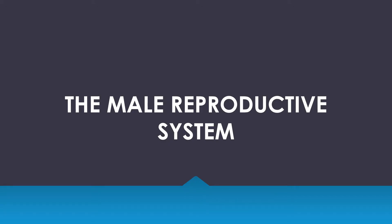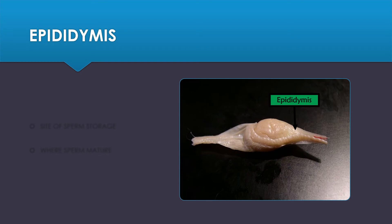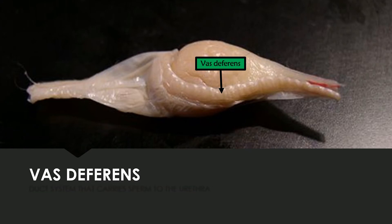Now we are going to move on to the male reproductive system. We will begin with the testis, which is the male gonad and the site of sperm production. Once the sperm has been produced, it gets sent to the epididymis, which is the site of sperm storage where the sperm is allowed to mature. Sperm then gets sent through the vas deferens, which is the duct system that carries the sperm to the urethra.